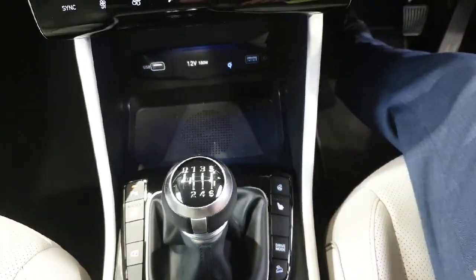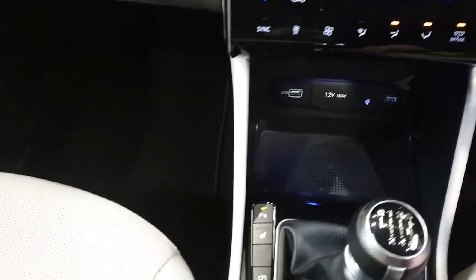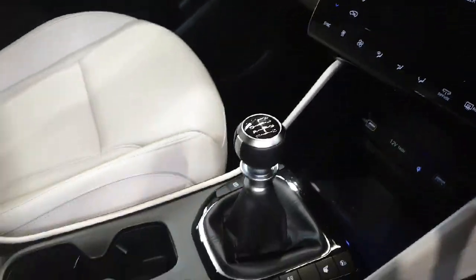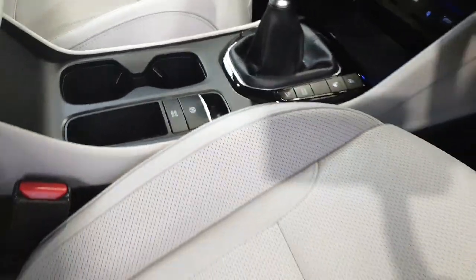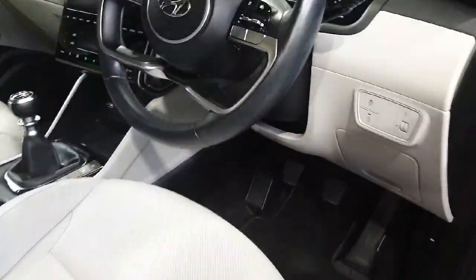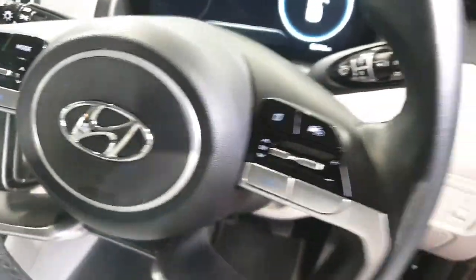Six-speed manual gearbox. It has auto hold and an electrical handbrake as well, so it's really handy for long journeys. It does have cruise control, and also has a speed limiter as well.